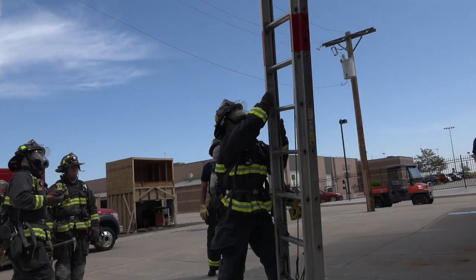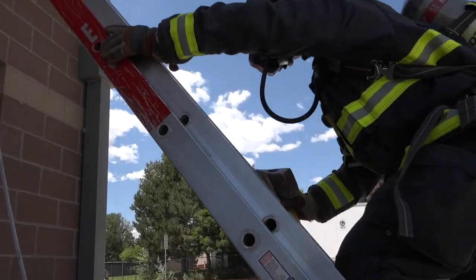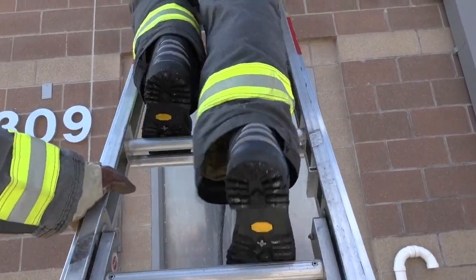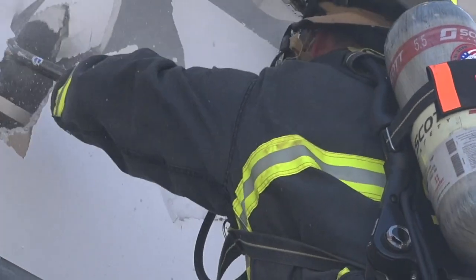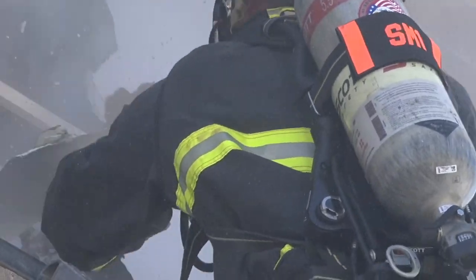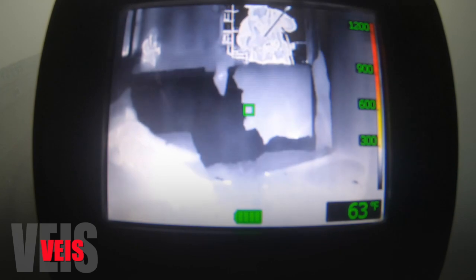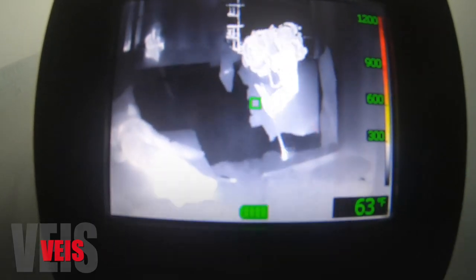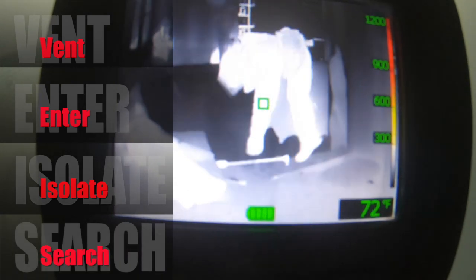This is a training that's supposed to simulate a targeted quick search of a room where we have possible or known victims. We call this operation V-E-I-S: Vent, Enter, Isolate, and Search, in that order.